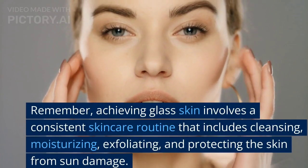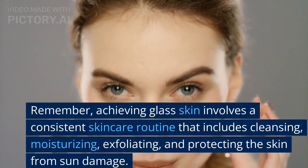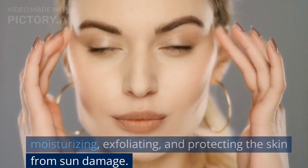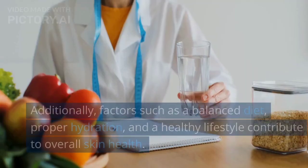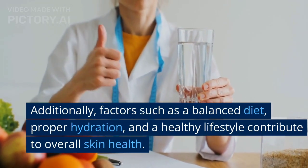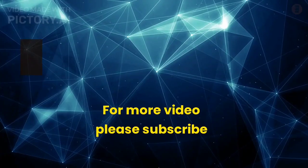Remember, achieving glass skin involves a consistent skincare routine that includes cleansing, moisturizing, exfoliating, and protecting the skin from sun damage. Additionally, factors such as a balanced diet, proper hydration, and a healthy lifestyle contribute to overall skin health. Thanks for watching.